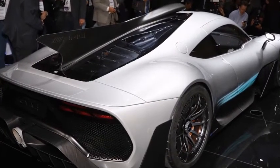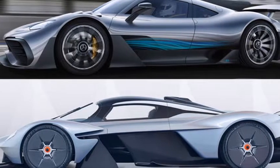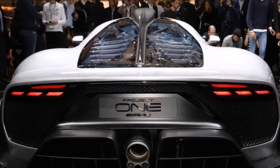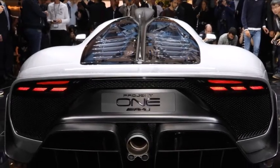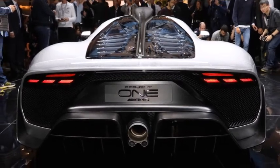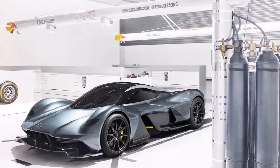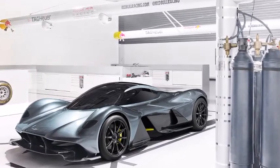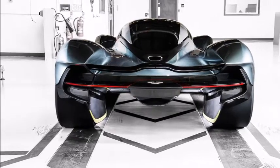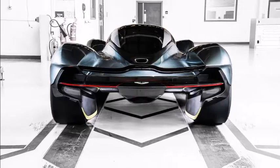The profile view is where you will see the most CLK GTR resemblance, with that roof-mounted scoop that tapers rearward into a central fin. Both the Valkyrie and Project 1 are extremely low-slung, but the bodywork on the AMG is smoother and uninterrupted by the gaps that make the Aston look barely there from the side. Both hypercars feature minimal overhangs that start below the tops of the fenders. Project 1's look was inspired by the AMG Vision Gran Turismo concept.